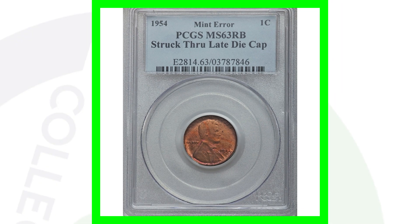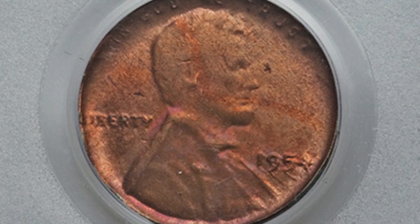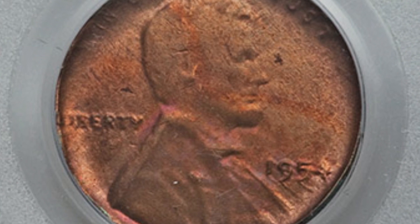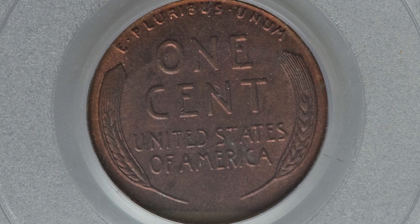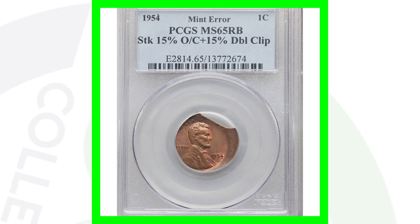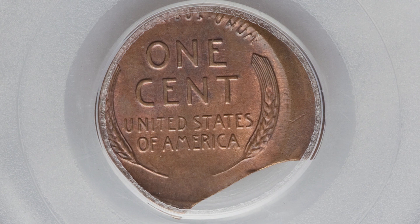Here is a 1954 Lincoln cent that was struck through a late-stage die cap, graded by PCGS at Mint State 63 Red Brown. You can see that die cap on the obverse of the coin, while the reverse looks pretty normal. This coin sold for around $90. Here's a 1954 with a lot going on — a double clip and struck 15% off center as well. This penny sold for around $330.